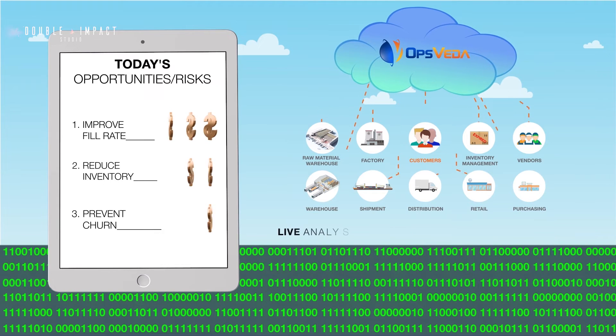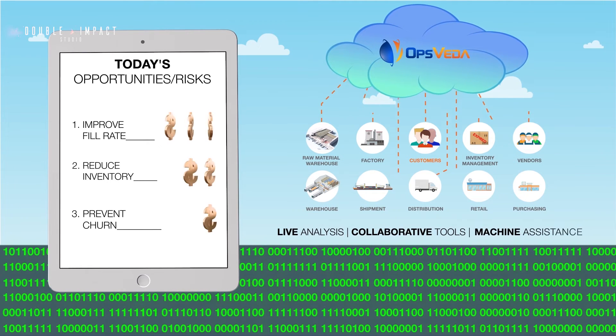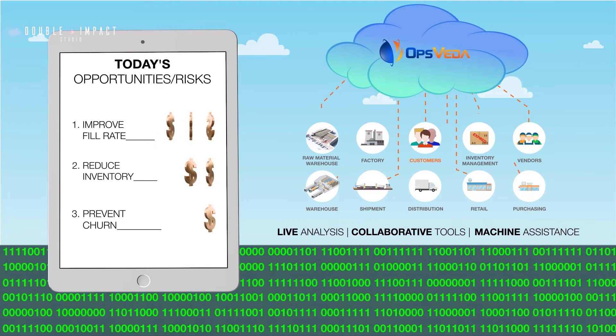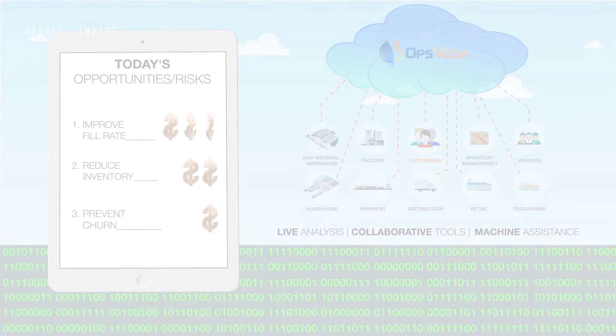With all of this live analysis, collaborative tools, and machine assistance, it will be a breeze for your team to act or to authorize autonomous actions. This means no revenue is missed, and every cost reduction opportunity is addressed.